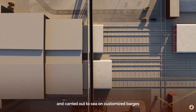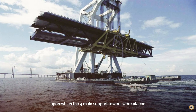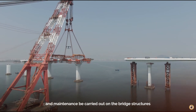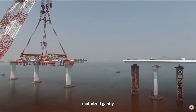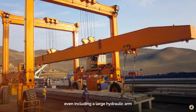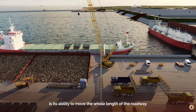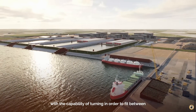Almost all of the bridge and tunnel structures were built on land and carried out to sea on customized barges. The foundations upon which the four main support towers were placed were poured into sections using independent rigs. Daily inspections and maintenance are carried out on the bridge structures, for which there is a specially designed motorized gantry placed under the railway. This gantry is a Swiss army knife of maintenance tools, even including a large hydraulic arm that can extend to the road surface, with the capability of turning in order to fit between support structures.